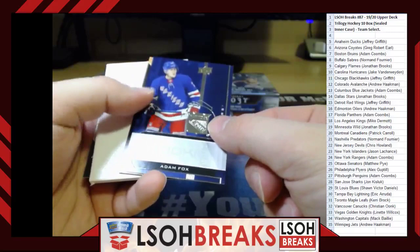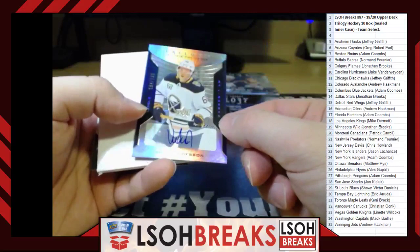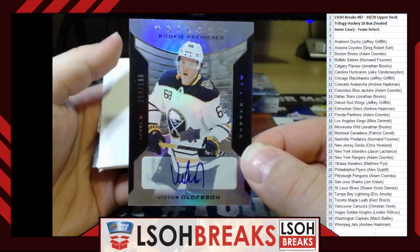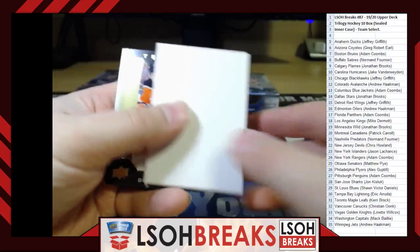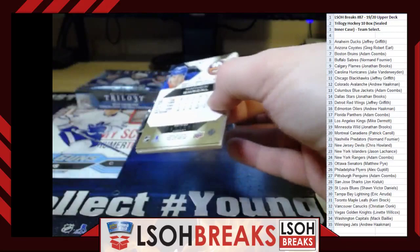Rookie Renditions — Adam Fox for the New York Rangers, going to Adam Coombs. Big hit: Rookie Premieres Level 2 auto out of 199 — Victor Olofsson for the Buffalo Sabres, 154 out of 199, going to Norm Fournier. Very nice card — wish he was playing but still beautiful. Rookie Renditions — Kaapo Kakko for the Rangers, going to Adam Coombs. Rookie Premieres Level 2 out of 499 — Nico Sturm for the Minnesota Wild, going to Jonathan Brooks.